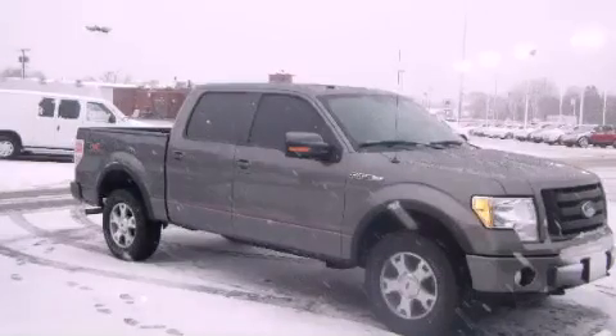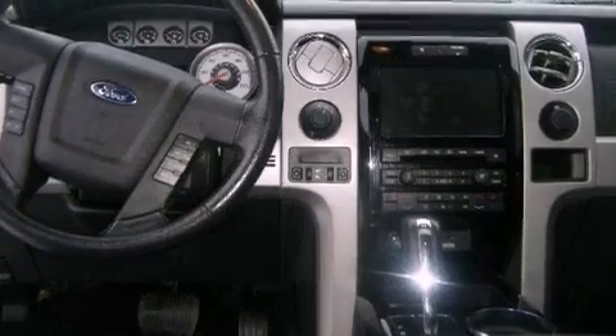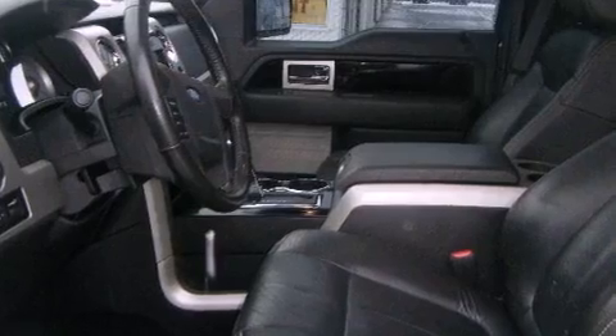This is a 2010 Ford F-150 — strong, durable, and dependable. It has a 5.4-liter eight-cylinder engine, an automatic transmission, and four-wheel drive.